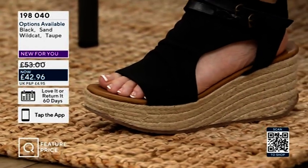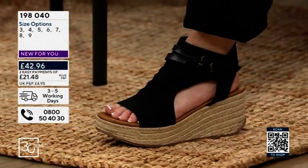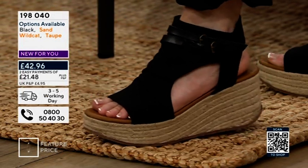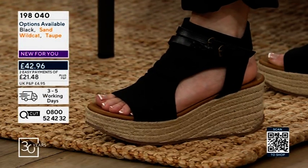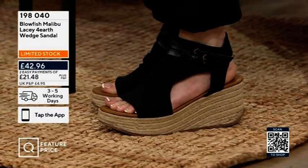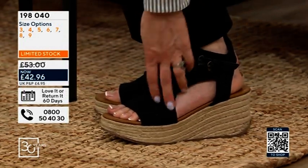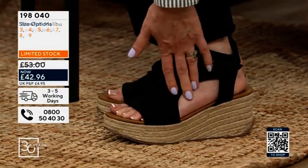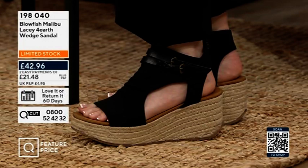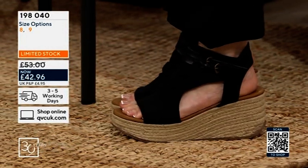Half the stock of these has gone already, so we would say if you are a half size, go down on these — they do come up quite loose around the foot. I'm wearing the five as a four and a half, and you can see the length is absolutely fine, but they are quite baggy. I've reordered them as a half size down because they are quite loose — as I walk you can see it just lifts up really easily. So if you're wide, stick to going up, but bear in mind there are only size eight and nine left.